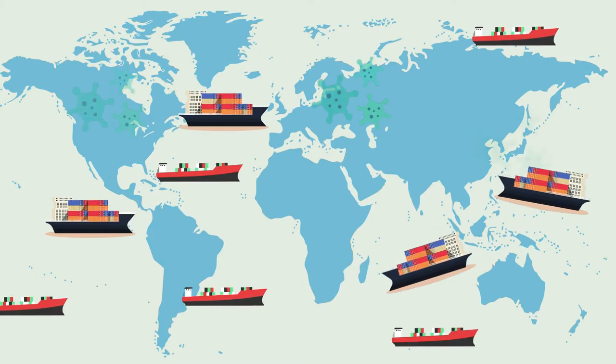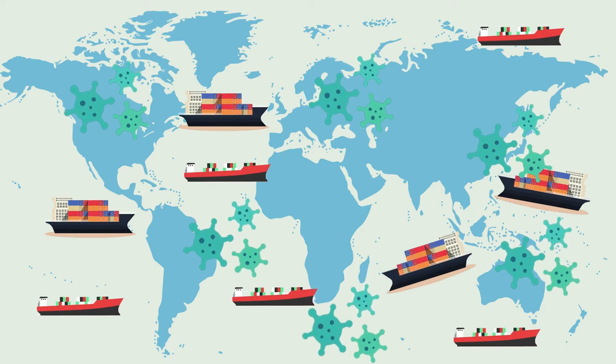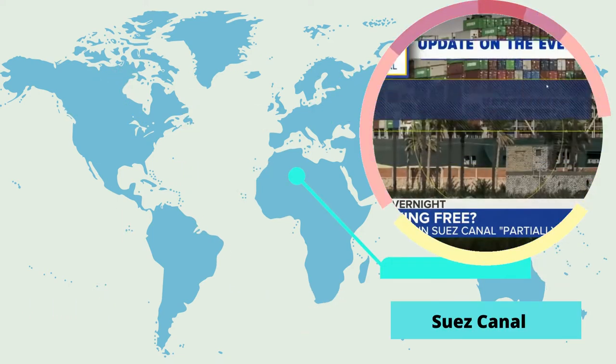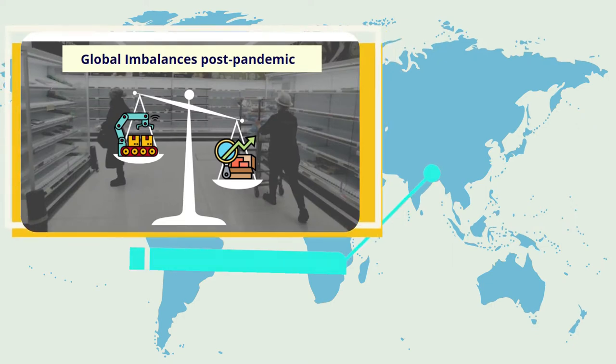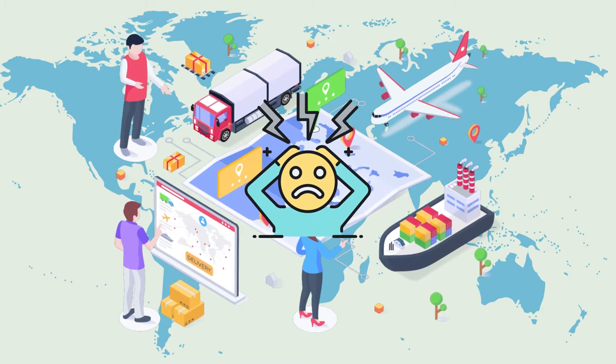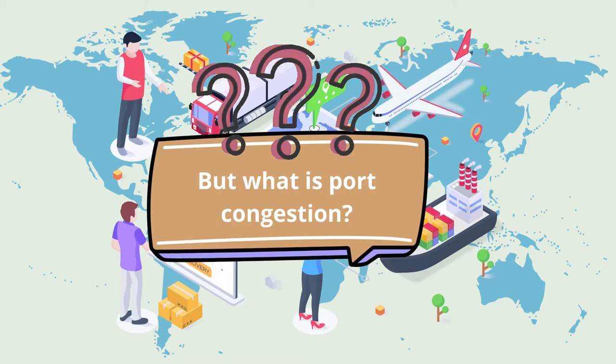Global shipping congestion has been profound in many ways — from COVID-19 related port disruptions and the consequences of the Suez Canal blockage in March, to the imbalance between supply and demand, making 2021 a roller coaster ride for many in the supply chain network.